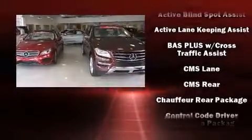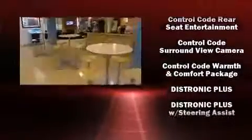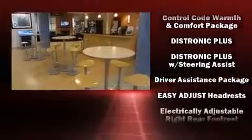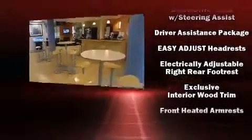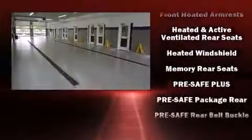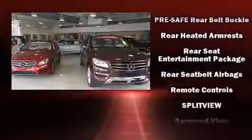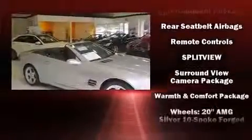Mercedes-Benz also prioritized safety and security by including head curtain airbags, anti-whiplash front head restraints, an emergency communication system, and four-wheel disc brakes with ABS. Adaptive cruise control maintains a preset distance behind the car ahead of you, simplifying highway driving and enhancing safety.